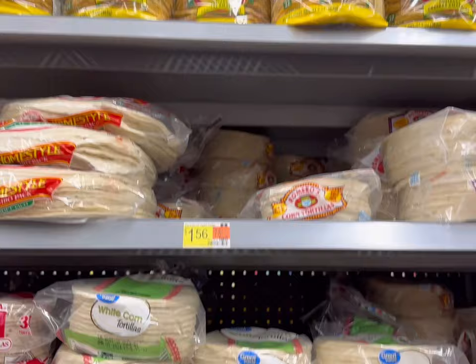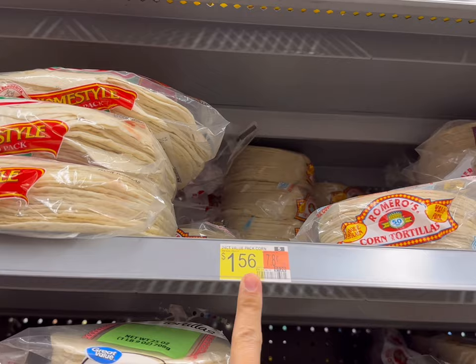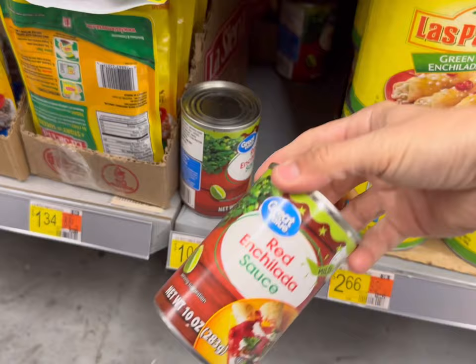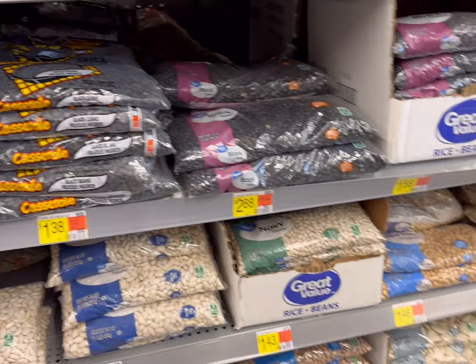I have some beans at home though, so I'll be using some from my pantry. We'll be getting a value pack of corn tortillas for $1.56. And here they have enchilada sauce for $1.06. I do have a can at home that I'll be using, but this is a great price for enchilada sauce — this is a 10 ounce can here at Walmart.